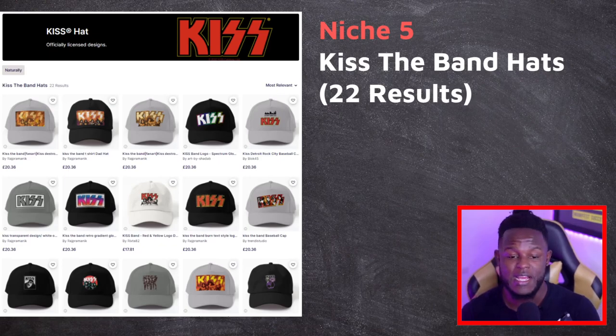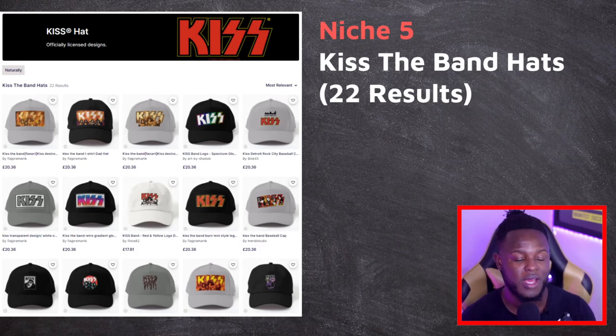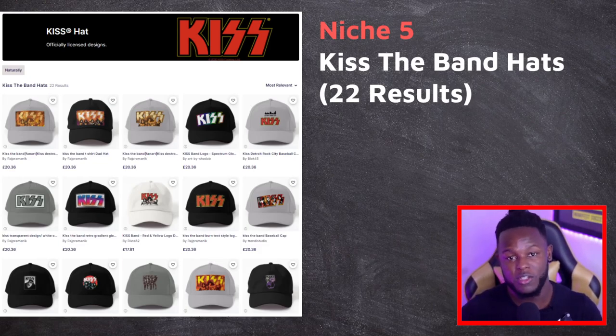Niche five is KISS — the band — which shows only 22 results for hats. It's a well-known, popular band and these kinds of hats sell. You may need to wait a long time for your design to be accepted into the partner program, but when it does, the sales will come. The reason I've given you two partner program based niches is so you can think long term. With hats, you have a great opportunity to create long-term evergreen designs that will continue to get you sales all year round.